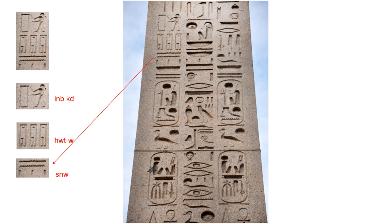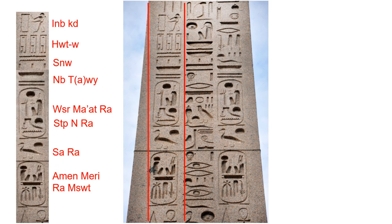The door bolt S, ripple of water N, and three vertical strokes are read as Senu, and it has been identified as the pronoun 'our.' Three vertical strokes are used to indicate the plural in Medu Netche — it has the same effect as S or ES in English. Using this transliteration, we can read the first column as follows: Ineb-Ked, Hootu, Senu, Neb-Taui, Usir, Ma'at-Ra, Setept-in-Ra, Sa-Ra, Amin-Ra, Mesut.